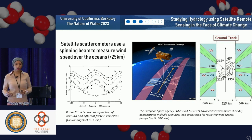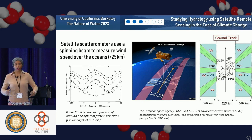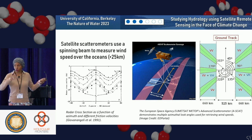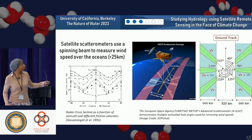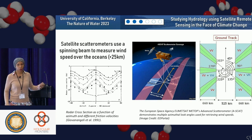Satellite scatterometers look at the roughness of the surface and can be used to retrieve wind speeds — you point at the water body and estimate how fast and in what direction the wind is moving. The radar cross section or backscattering rate is very well correlated with wind speed. You're actually measuring the texture of the water surface in response to the wind. This is a picture of a scatterometer from METOP, a European Space Agency instrument that uses a spinning beam to assess surface roughness and retrieve wind speed and direction.